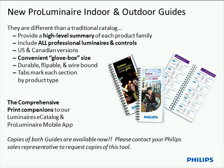Third, accompanying our digital tools — the ProLuminaire app and eCatalog — we now have printed ProLuminaire indoor and outdoor guides. These guides help you quickly connect to Philips Luminaire products physically in your hands. They are better than traditional catalogs as they're durable, wire-bound, and in a convenient glove box size — compact for travel. They include tabs to designate each product type, and a how-to section at the front to help you search faster. These are available through your Philips sales representatives.